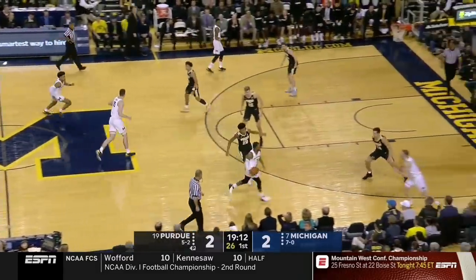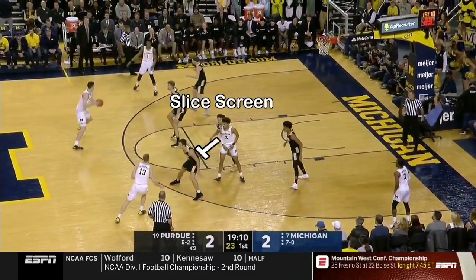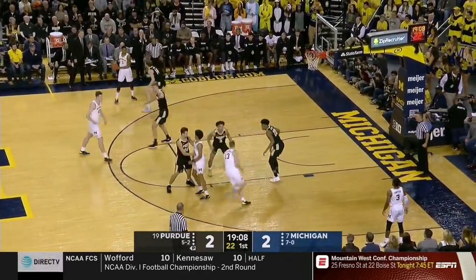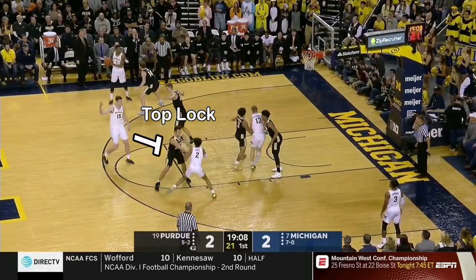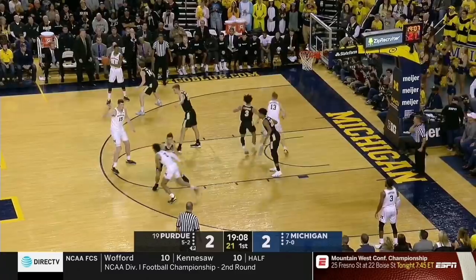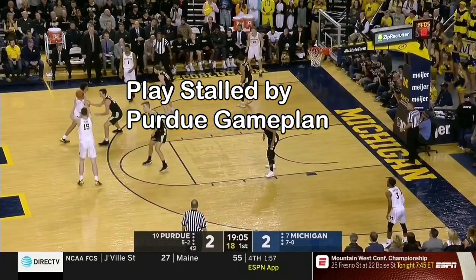Here's a classic Beilein set that Michigan ran 11 times on Saturday. Purdue was very well prepared for it. They switched the initial slice screen to avoid giving up an easy layup and basically eliminate that action altogether. Then they top-locked the guy who set the screen, because the play ultimately results in a screen-the-screener action to get a three. Top locking is basically a full denial that allows the defender to get to the screen before the offense. Purdue executed the top lock and switch 10 out of 11 times — signs of a very well-prepared team.